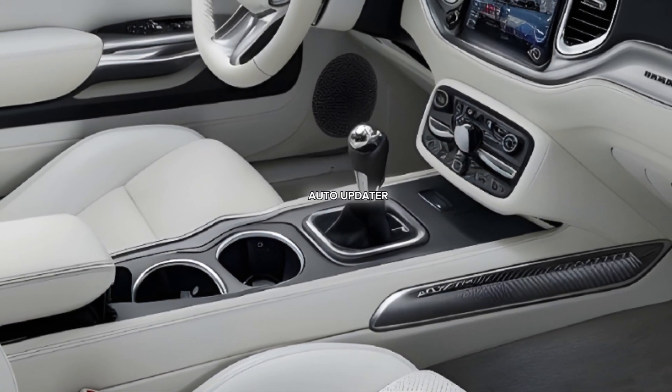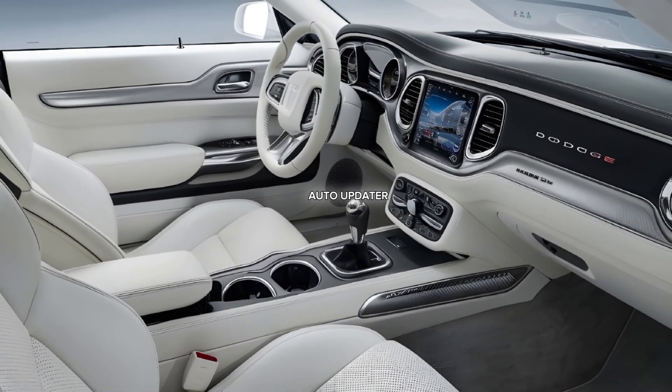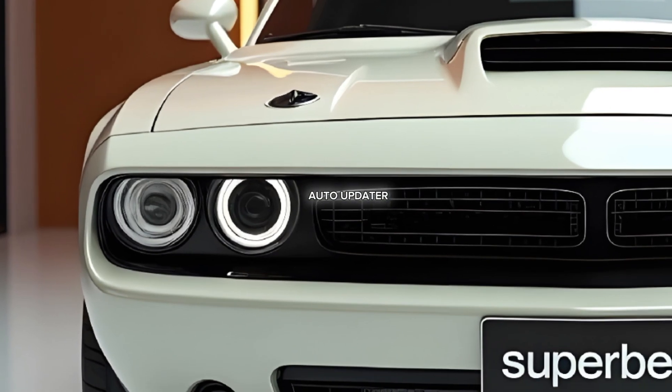includes wireless Apple CarPlay, Android Auto, and a host of performance monitoring tools. A flat-bottomed steering wheel and aluminum paddle shifters complete the sporty vibe.